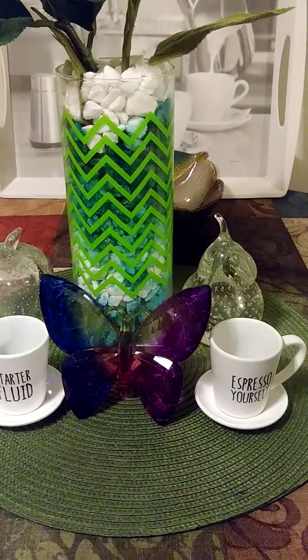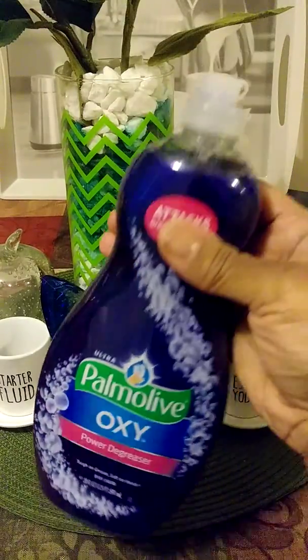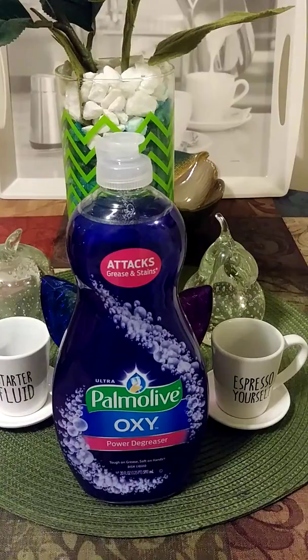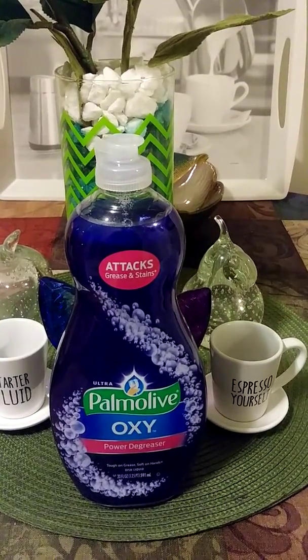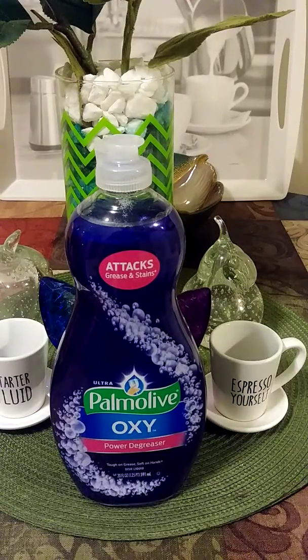I needed some more dish detergent so I purchased this Palmolive Oxy. I've tried this before and it works great. It was on sale — I think it was $2.49. I can't remember exactly how much it was at Walmart because I haven't bought any that size in a while, but yeah, I purchased some dish detergent.